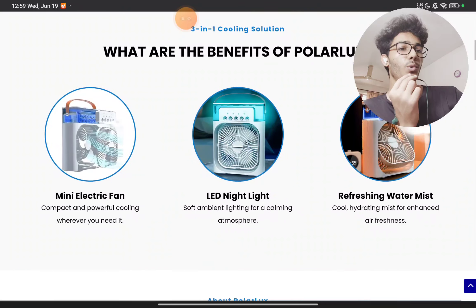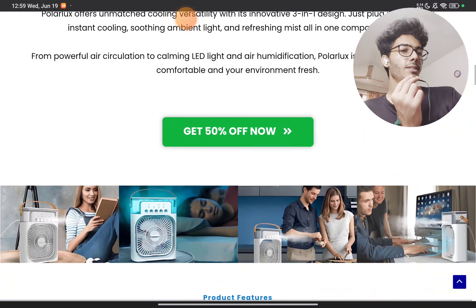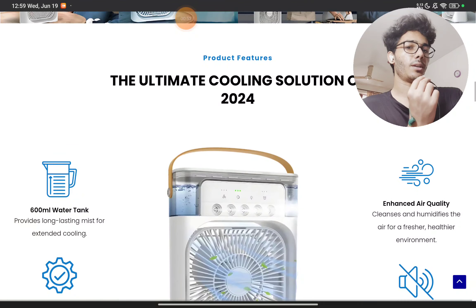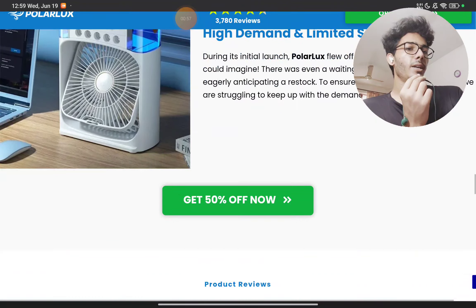What they are doing is importing it from China at a very low, marginal price and selling it at two times, three times, or even up to ten times the original price. Now coming to the second point: you will see they are claiming that this works like an air conditioner.